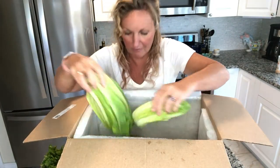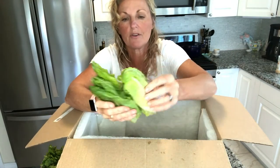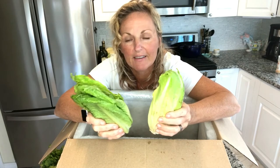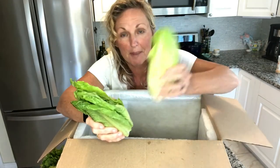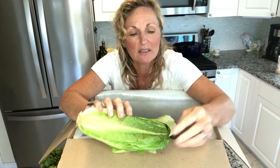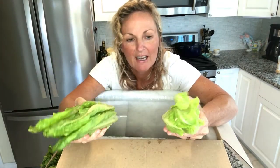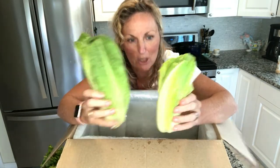We have two lettuces that are a little small — these would have been the romaine hearts that go in a three-pack at the grocery store, but they're small. There's just a little slight wilting. But the good news is we're having hamburgers tonight and all I had was a little spinach, so now I have lettuce for my burgers. Perfect.